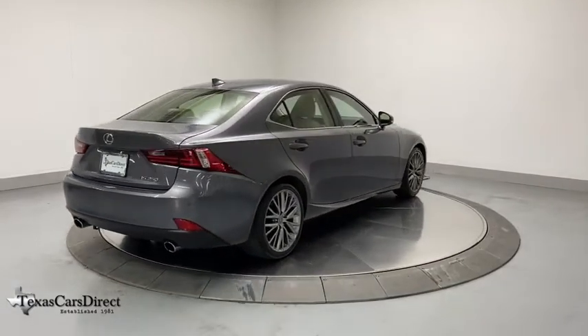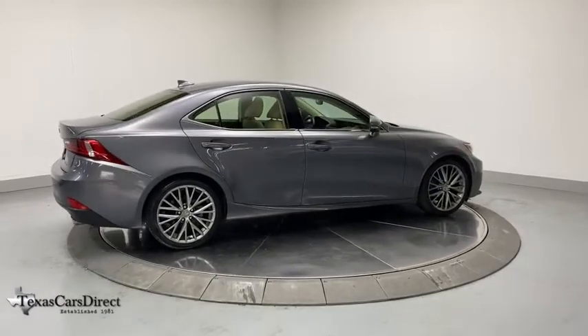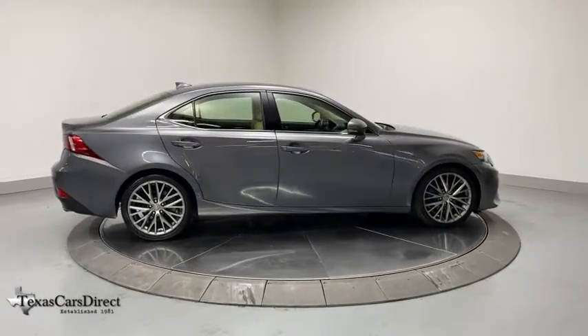Electronic stability control, CD player, overhead console, brake assist, power moonroof, tachometer, remote keyless entry.